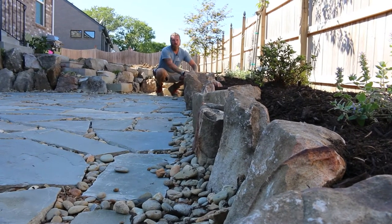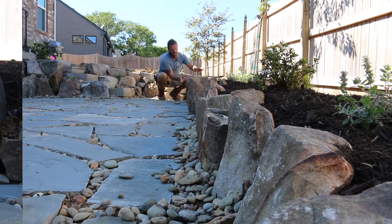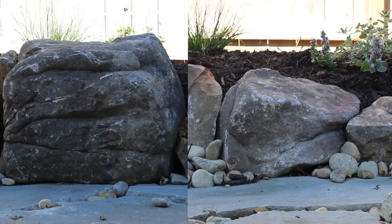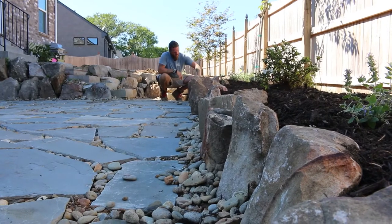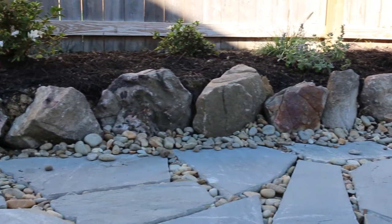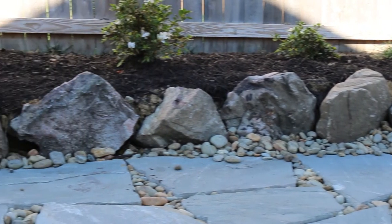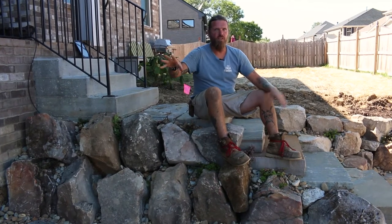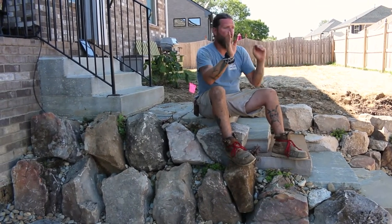This is our main retaining wall. On the far side, this is a pretty sizable rock compared to the ones down there that are about Chuck E. Cheese basketball size. This one we had to set with a machine — just a little too big to set by hand. It runs the length of the patio and keeps this planting bed in here to your right. Small retaining wall: very necessary. Big retaining wall: also very necessary.